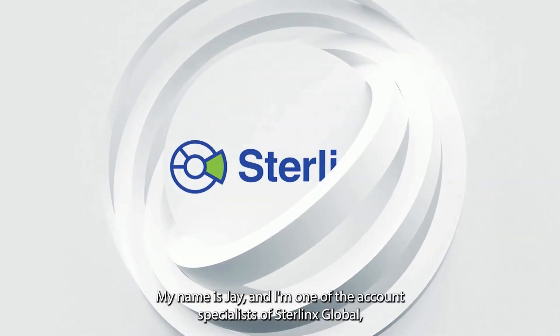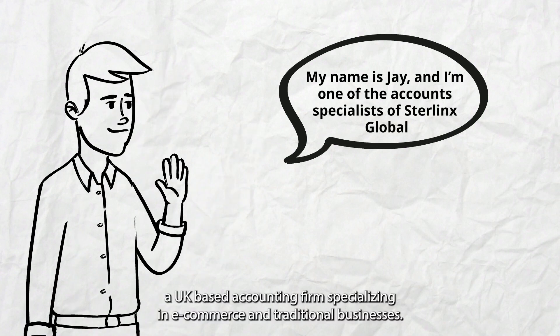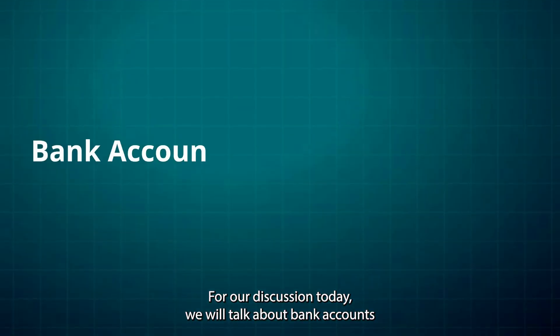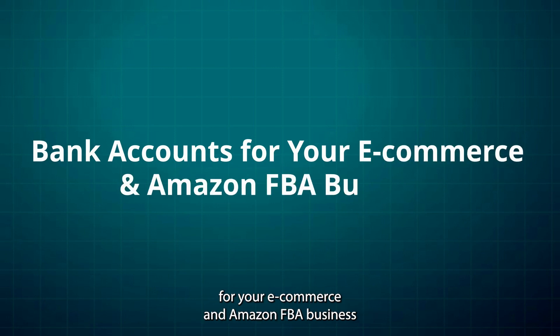Welcome back to Sterlinx Global. My name is Jay and I'm one of the account specialists of Sterlinx Global, a UK-based accounting firm specializing in e-commerce and traditional businesses. For our discussion today, we will talk about bank accounts for your e-commerce and Amazon FBA business.